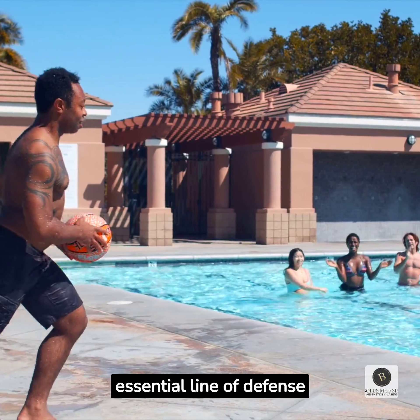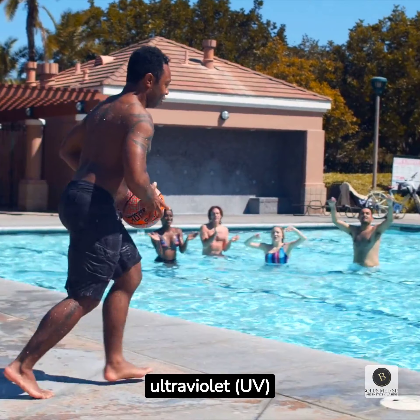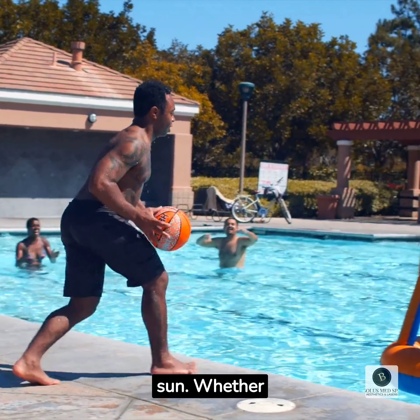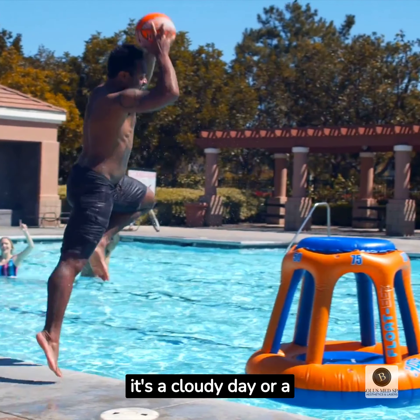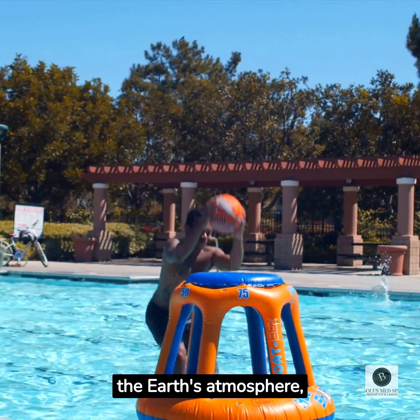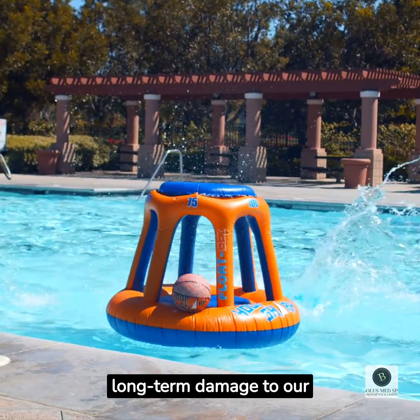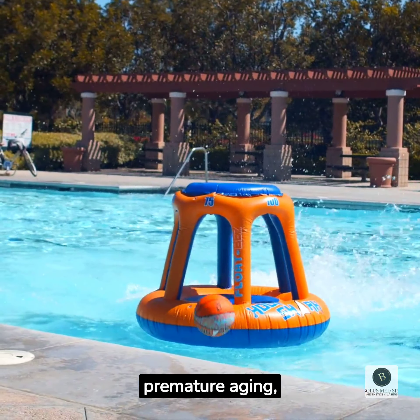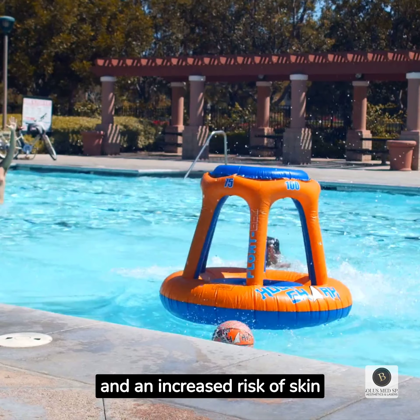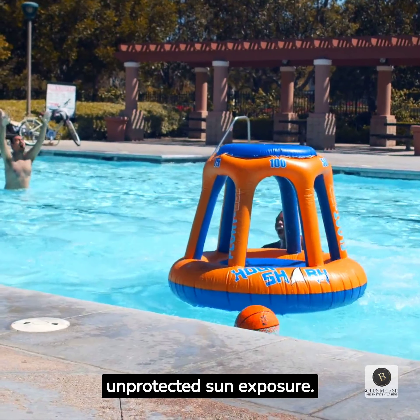Sunscreen serves as an essential line of defense against the harmful effects of ultraviolet (UV) radiation emitted by the sun. Whether it's a cloudy day or a sweltering summer afternoon, UV rays can penetrate the Earth's atmosphere, causing both short-term and long-term damage to our skin. Sunburn, premature aging, and an increased risk of skin cancer are just a few of the consequences of unprotected sun exposure.